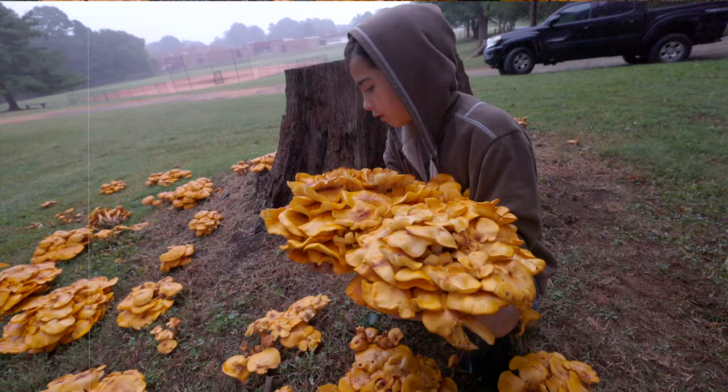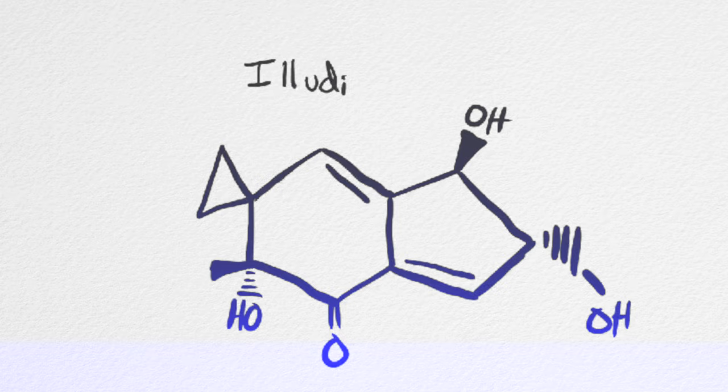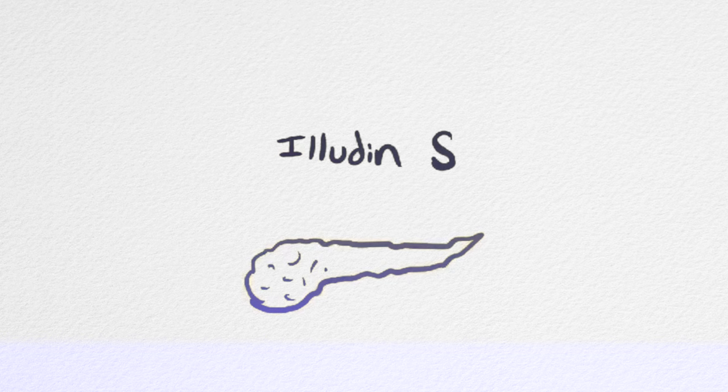It's important to know that these toxins are very stable, very heat resistant — so if you cook it, it's not going to matter. If Leo ate one, he'd know because he'd have some serious gastrointestinal problems a couple hours later: vomiting, diarrhea, nausea. That's because this mushroom contains eludins, highly toxic sesquiterpenes. Eludins work by alkylating DNA, which damages the genetic material of cells and can lead to cell death. They're particularly effective at killing cancer cells resistant to other treatments. Eludin S seems effective against pancreatic cancer, lung cancer, and breast cancer.